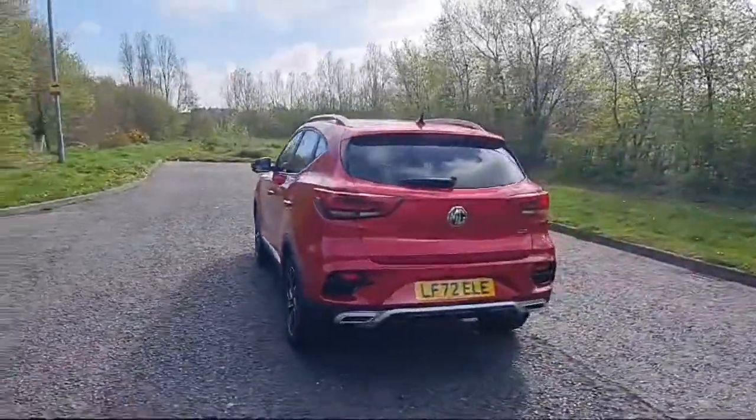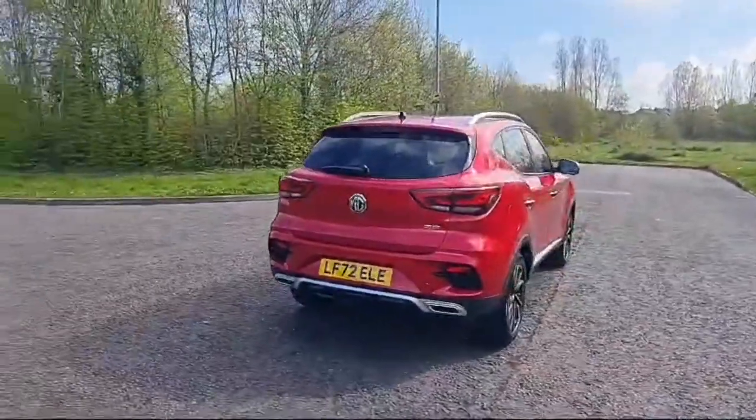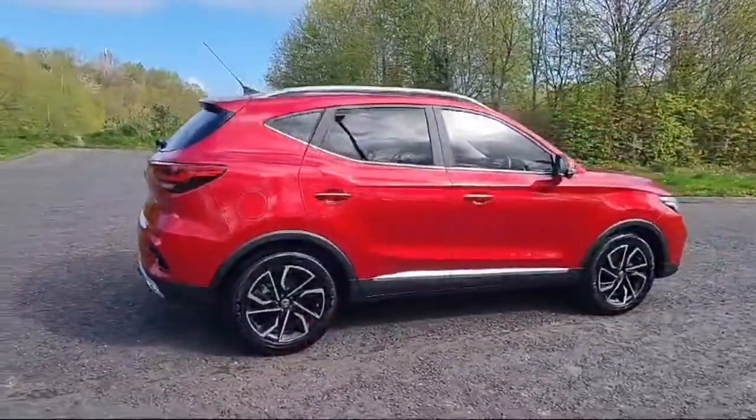Why not call for a test drive? My name is Ross, or ask for Phil or Jamie. Give us a call on 02891 272701. We'll be happy to show you this car and give you all the quotes and finance available.